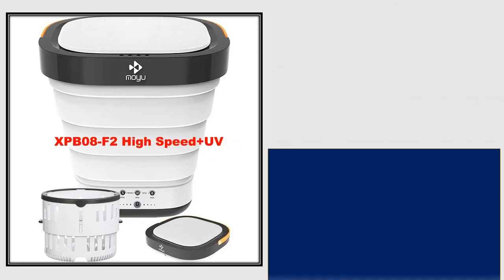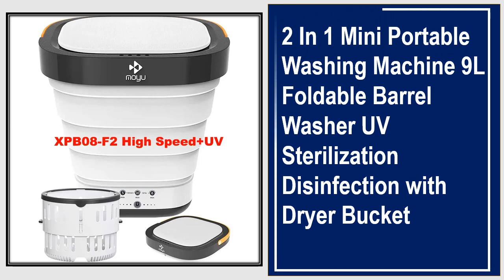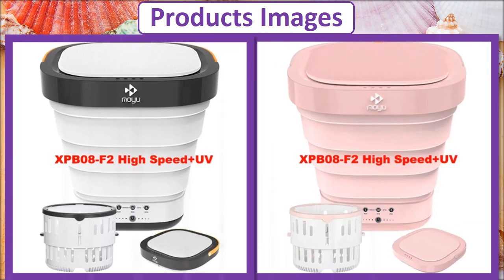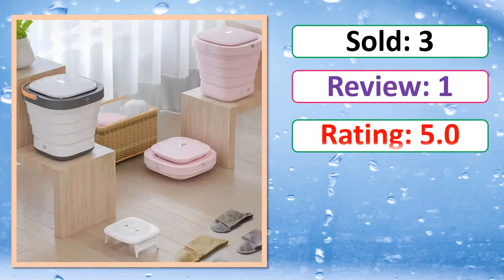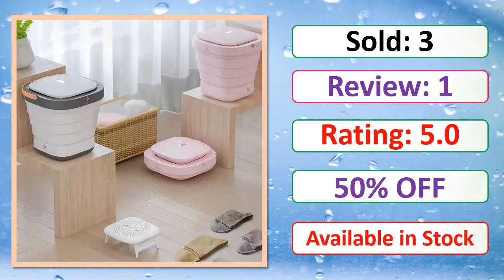At number 3, this is a best quality product. Product images, sold count, reviews, rating, percent off, and available in stock are shown.